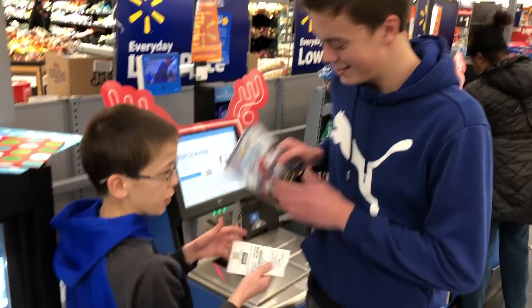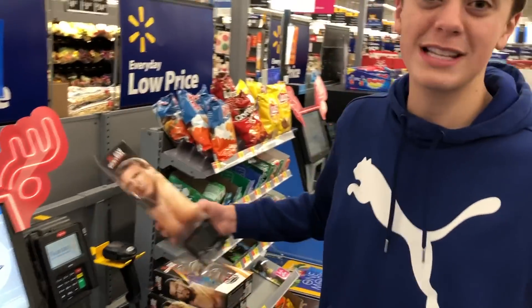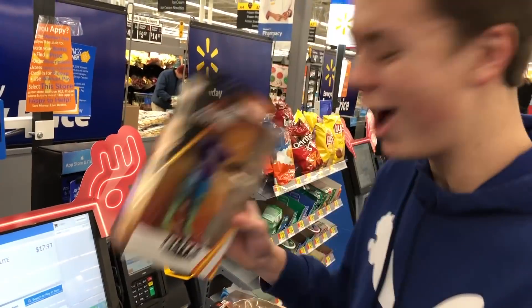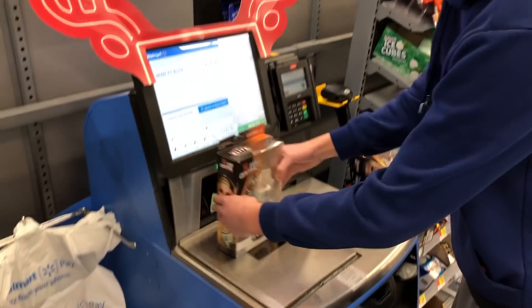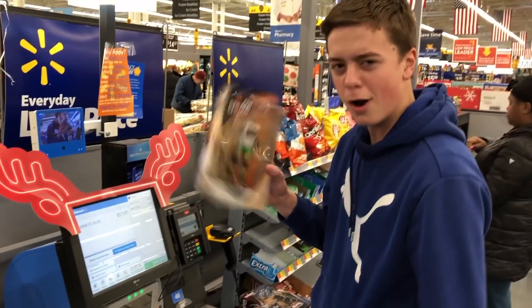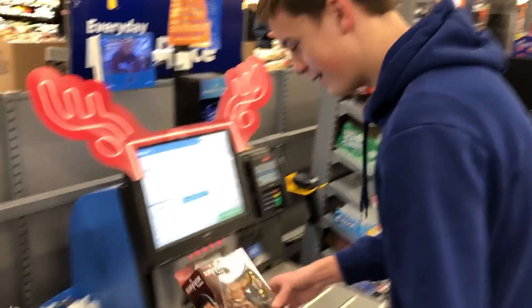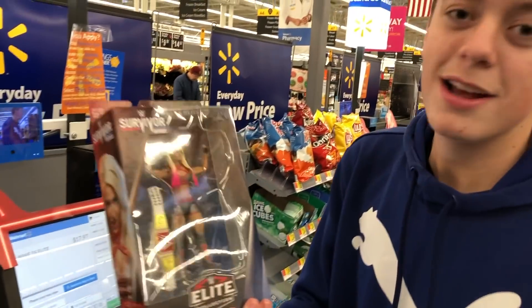My brother just bought the Spider-Man Homecoming movie. We officially bought it. Here we go — we got all the figures I've been looking for. This is going to be a lot of money. Let's just scan them here. We got Daniel Bryan, and Akira Tozawa — oh, and Akira Tozawa! Carmella — oh, Carmella is money right here. Scan them up. Mojo Rawley. The Glorious Bobby Roode. The Phenomenal AJ Styles. And my favorite wrestler — and Alexa Bliss.